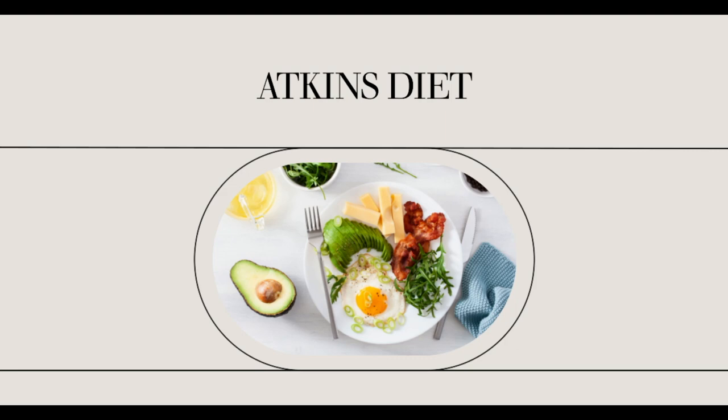How does the Modified Atkins Diet differ from the traditional ketogenic diet? The foods recommended in the traditional ketogenic diet remain the same in the Modified Atkins. However, certain differences between the two have emerged, and most of these are based on the restrictions maintained.